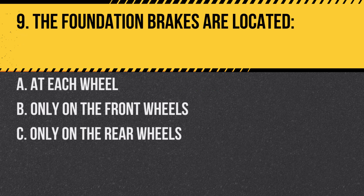Question 9. The foundation brakes are located: A. At each wheel. B. Only on the front wheels. C. Only on the rear wheels. Answer: A. At each wheel. These are the brakes where the force of braking is applied.